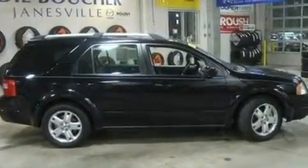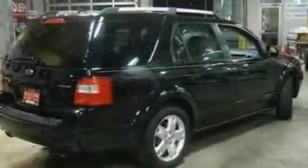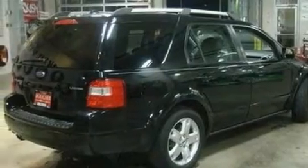It features a 3.0-liter six-cylinder engine, a continuous variable transmission, and all-wheel drive.